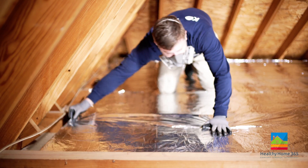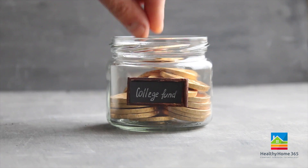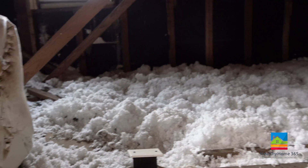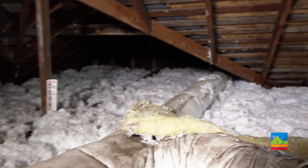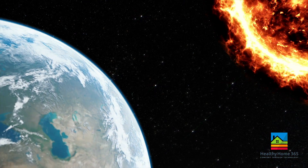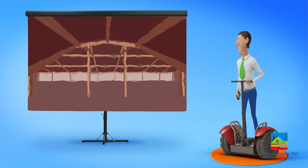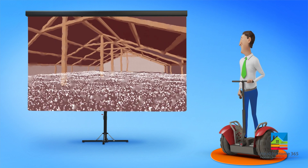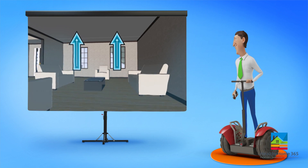Chances are your attic already has insulation, although it may not be as effective as it could be. That's because the laws of science state that hot air will always seek out cold air, no matter what the season is. Your roof shingles absorb the sun's heat, which can reach over 160 degrees.